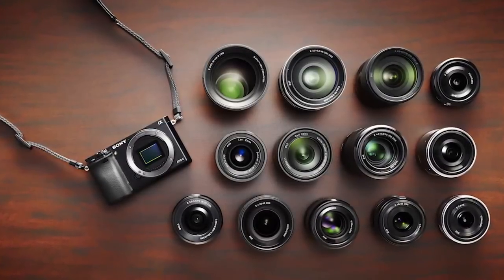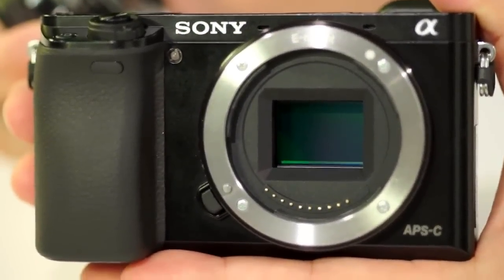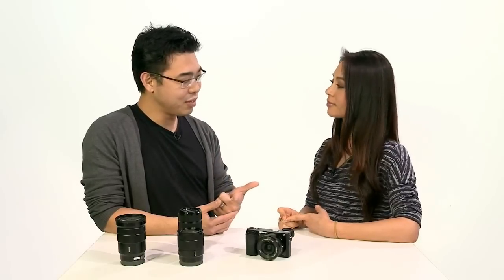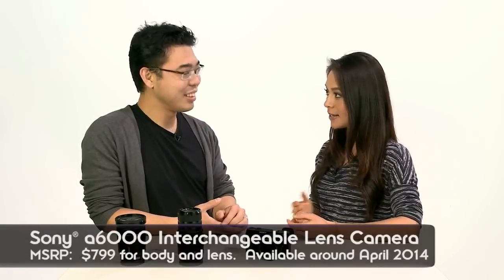Just like the NEX-6, the Alpha 6000 uses the same E-mount lens system, and all E-mount lenses work with it. On price: the NEX-6 started at $999 and came down to around $899, but now with the Alpha 6000 you get an upgraded 24MP sensor, BIONZ X borrowed from the Alpha 7R, and the world's fastest AF — all for $799. So you're getting more for less right out of the gate.